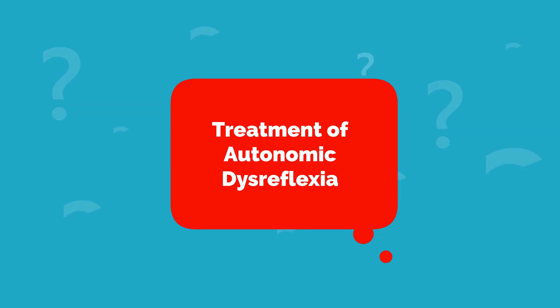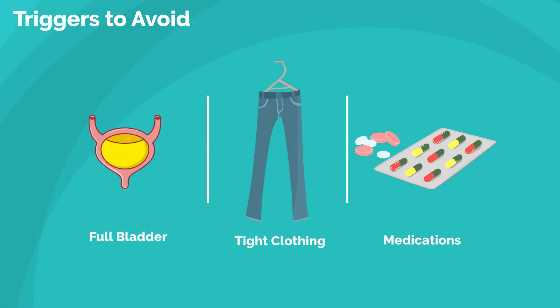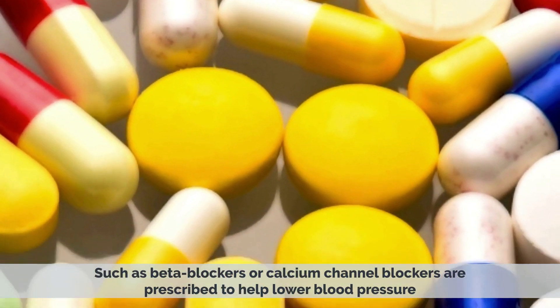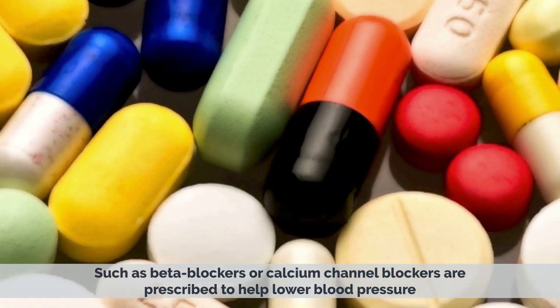There is no cure for autonomic dysreflexia, but avoiding the triggers can help prevent future episodes. The treatment mainly focuses on avoiding triggers, such as a full bladder or tight clothing when possible. In some cases, medications such as beta blockers or calcium channel blockers are prescribed to help lower blood pressure.